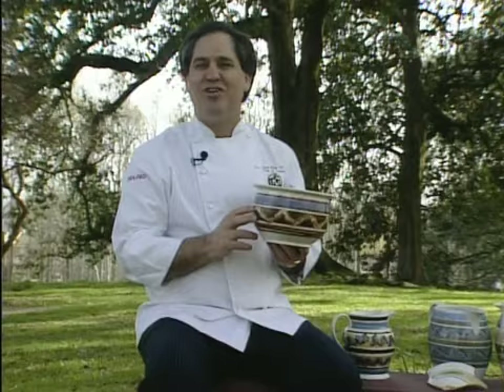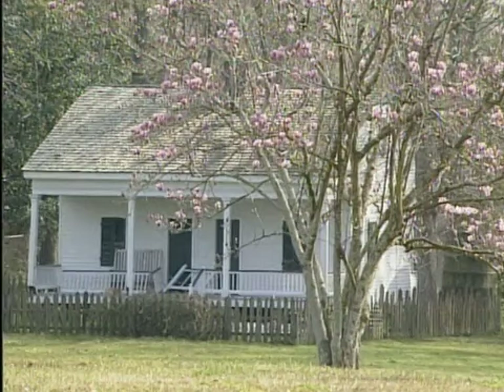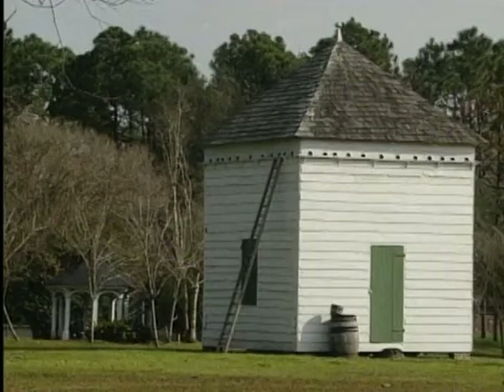I'm Chef John Fultz. Welcome to Magnolia Mound Plantation. This beautiful Creole-style plantation was built in 1791 on an old Spanish land grant that had been acquired many years before. It was located on a high bluff above the Mississippi in Baton Rouge, Louisiana.